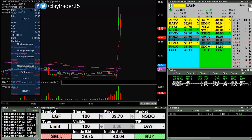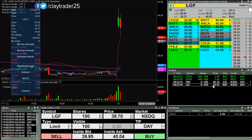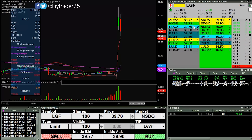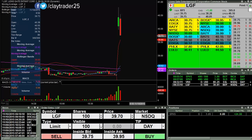Looking to potentially buy this pullback here on LGF. I have an opening order of 500 shares at 39.61, and now back over 40, so we'll see what happens here — and now it's pulling back some more. I will keep you updated.